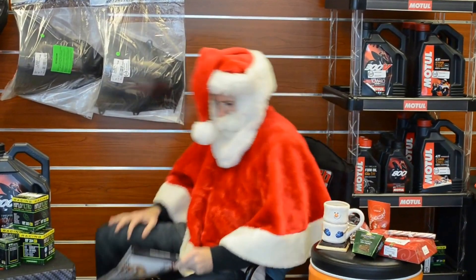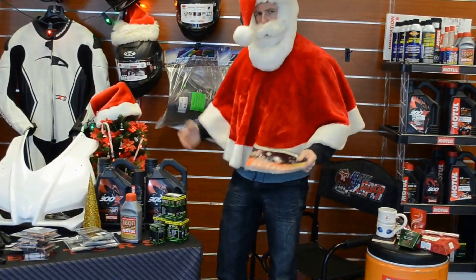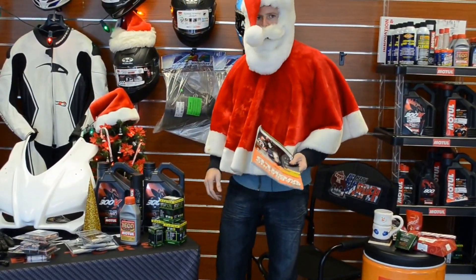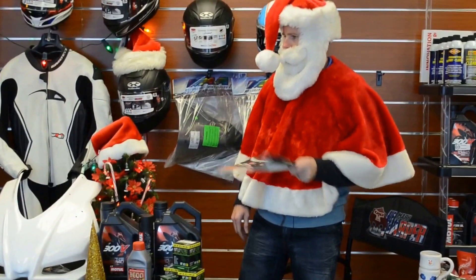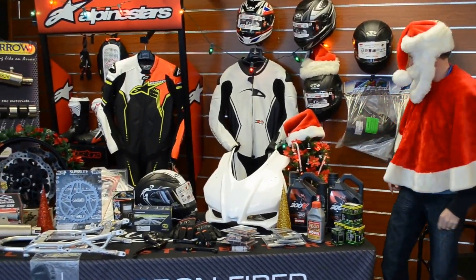Hey guys, Happy Christmas! I just stopped by Hustle Hard Racing to check out what I'm going to pick up this season. For you good girls and boys out there, I hope you're being good and not on the naughty list, because you ain't going to get any of this stuff. Let's check out what we've got in here.